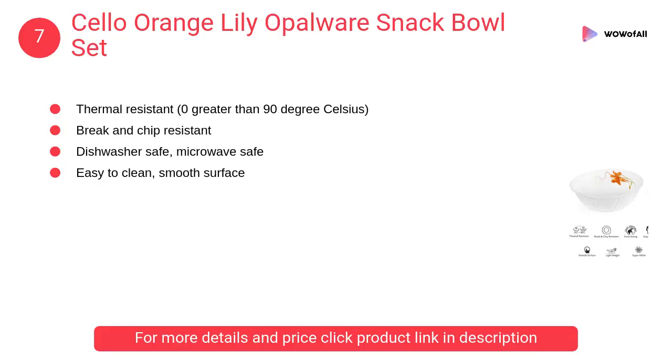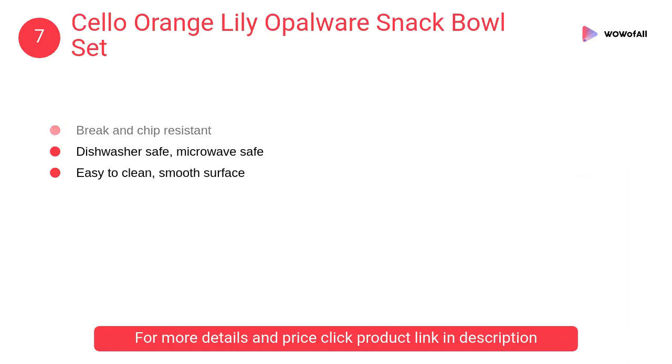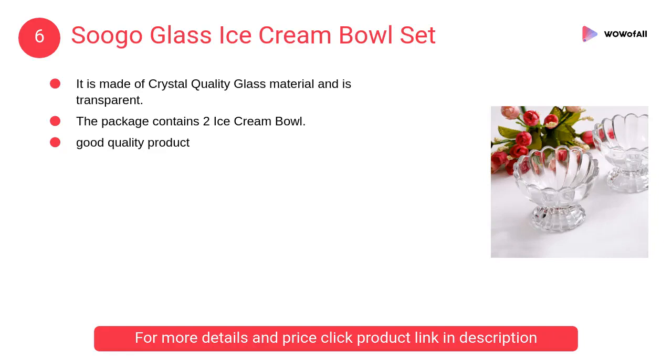At number 7, Cello Orange Lily Opalware snack bowl set. Cello uses a unique glass and glass technology that offers the advantage of being chip and scratch resistant.